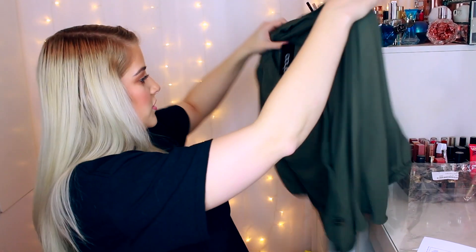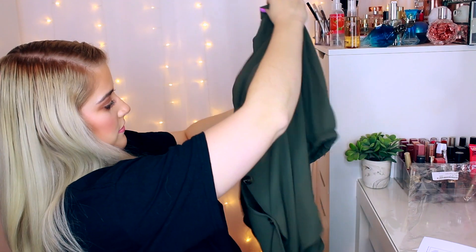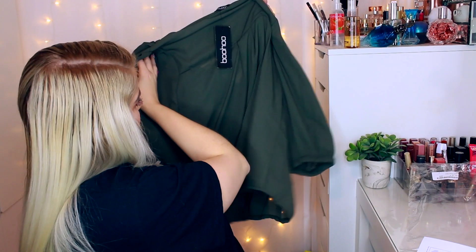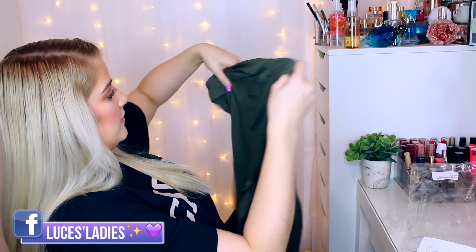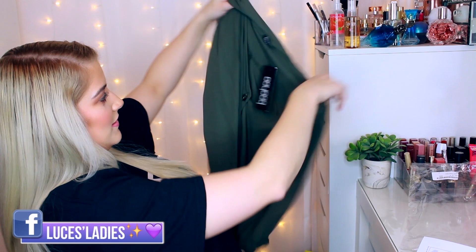Next up is another green item because green and black is my vibe. This is the horn button-through blouse in khaki, size 10, and it's £12. Let's have a look — it's not particularly see-through, which is good. It is very big though; I don't mind that if it fits nicely. It has baggy sleeves that cinch in on the lower half of the arm. I'm excited to try all of these on. I was going to do a try-on haul but I just couldn't bring myself to do it — I'm not quite comfortable enough for that yet.